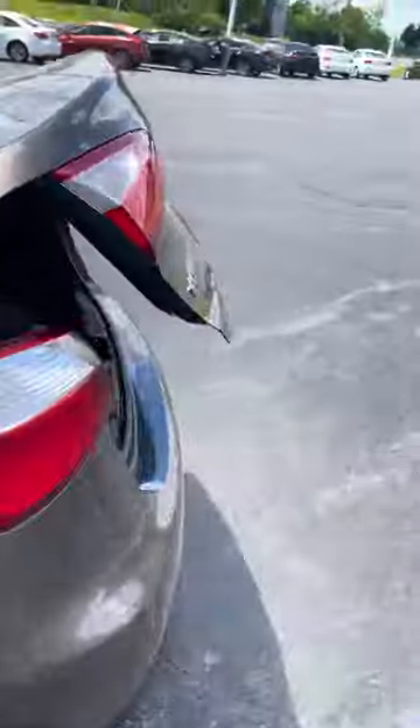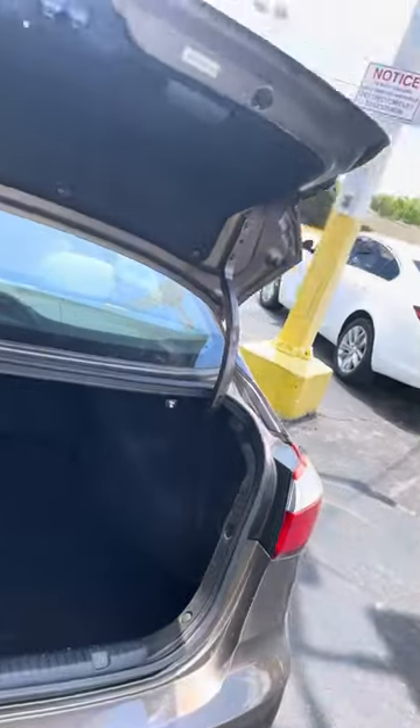Got a trunk. Got plenty of trunk space back here for luggage, groceries, things of that nature. Got a little handle bar here for us to pull our trunk down.